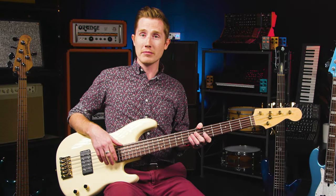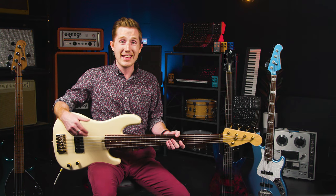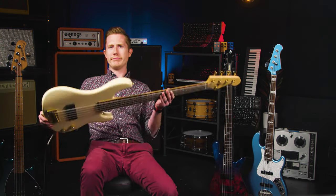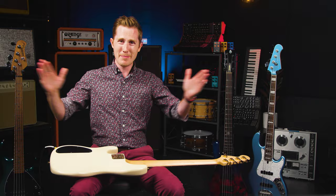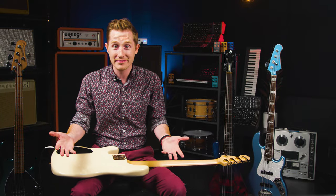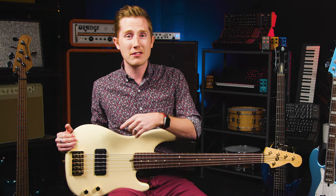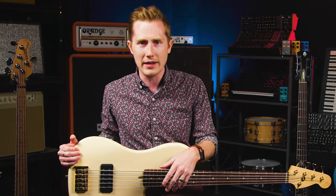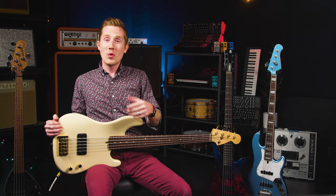Action is literally how high the strings are off the neck. The higher the action, the more you can dig in when playing without getting fret buzz or overloading your pickups. The flip side is that higher strings mean a slower fretting hand. I use this analogy with my students: if you're clapping as fast as you can, your hands don't really go too far apart — but the farther you spread them, the slower you get. If you play super heavy, maybe with a pick, or you want the bass to fight back a little so you don't overplay, then higher action wouldn't be the worst thing in the world.